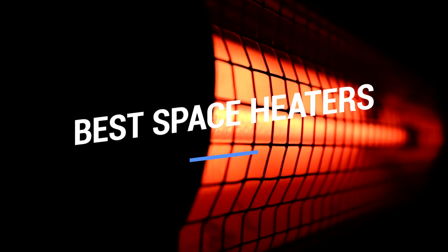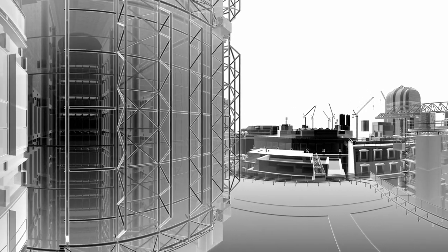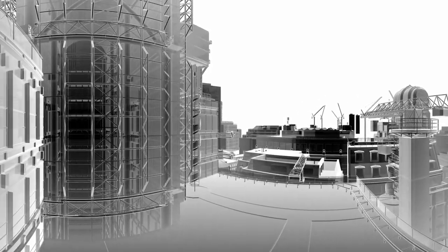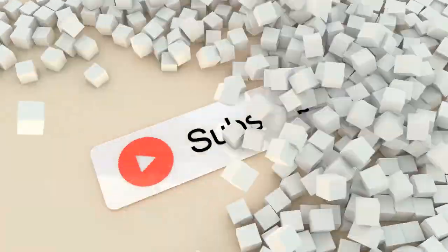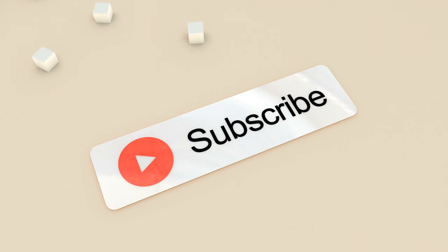That brings us to the end of our review and buyer's guide for the best space heaters. Hope to see you in the next video! Let us know in the comment section what your favorite one is. And if you like this content, don't forget to subscribe and get notified when we launch new videos! Thanks for watching.